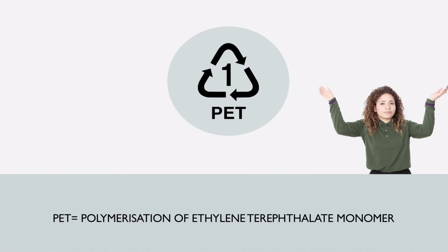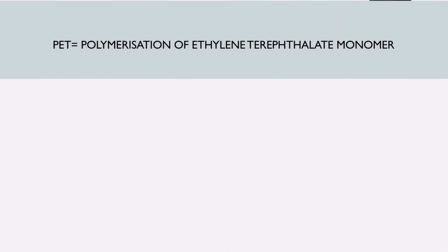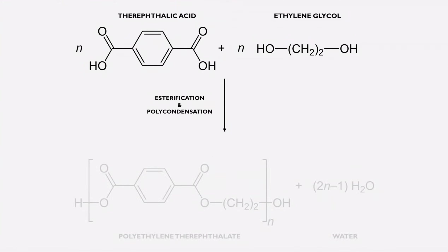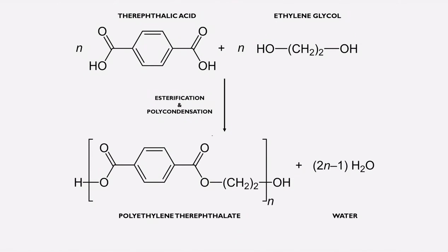PET is produced from the polymerization of ethylene terephthalate monomers. There are two ways to produce PET. The first way is through heating up ethylene glycol and terephthalic acid together with a catalyst. An ester of ethylene terephthalate is formed, which then undergoes condensation polymerization by linking up repeating units of ethylene terephthalate. PET and water are produced.